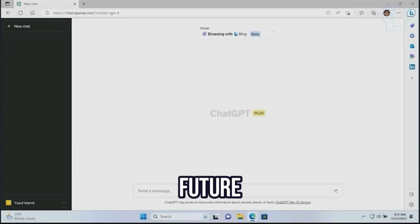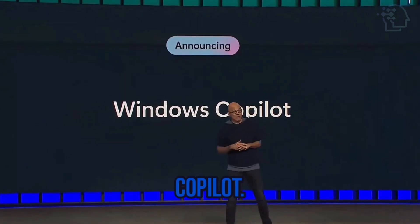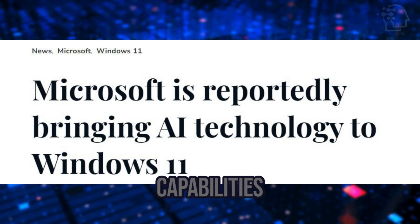Consequently, any future enhancements made to ChatGPT and Bing will automatically carry over to Windows Co-Pilot. Over the past six months, Microsoft has been dropping hints about integrating AI capabilities into Windows.